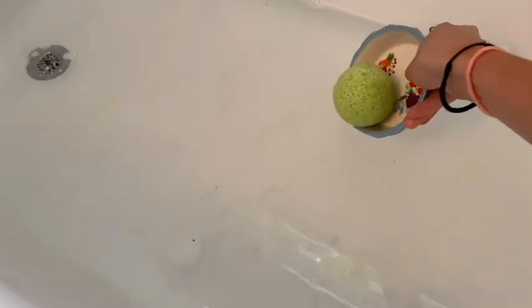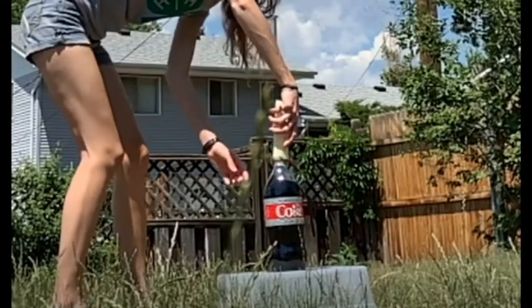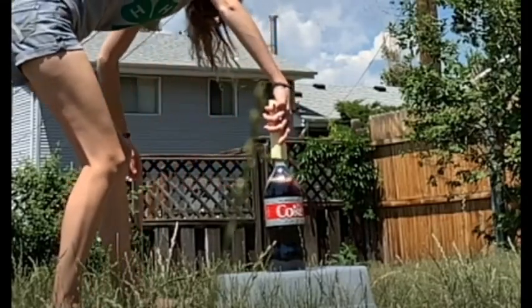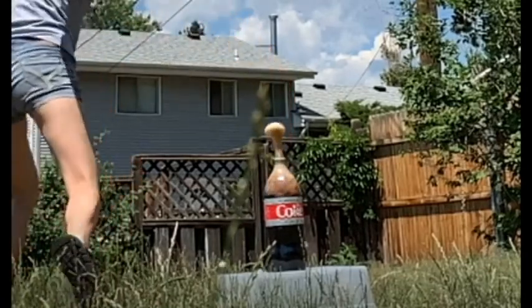You might think that the reaction between Mentos and Diet Coke is a chemical one. If you've seen my video on homemade bath bombs, there's lots of bubbling and fizzing when the bath bomb comes in contact with water — that is a chemical reaction, and it looks really similar to our Mentos geyser. But our Mentos geyser is actually not a chemical reaction at all. Mentos geysers are the result of a physical reaction between a solid and a liquid.